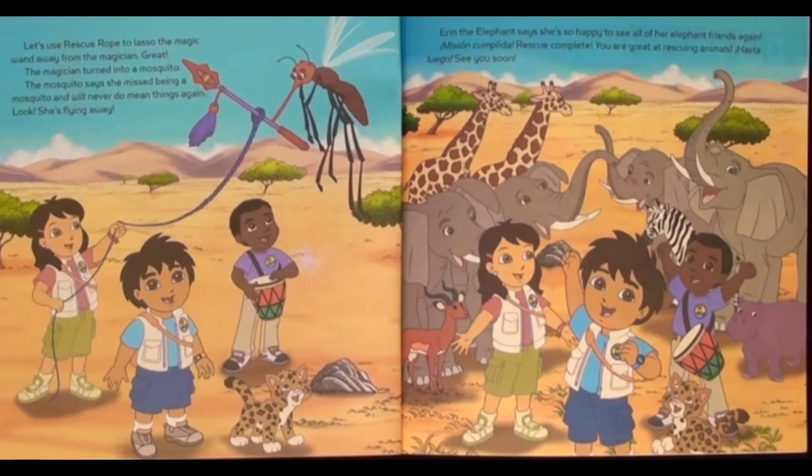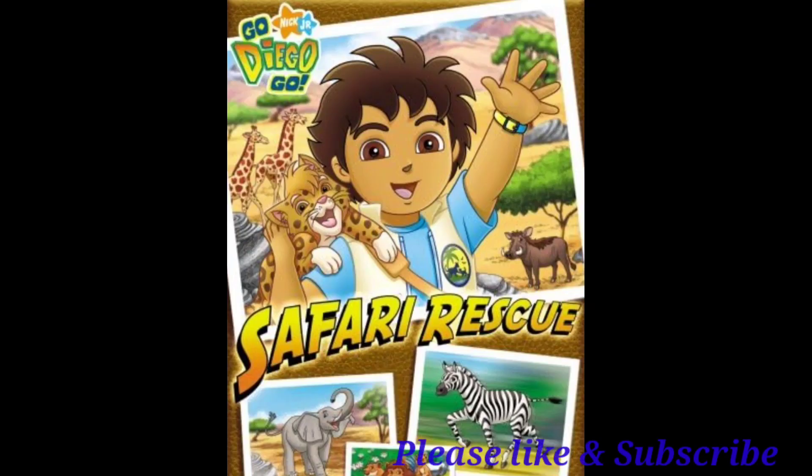Okay guys, that's the end of the story. I like this story because it tells us that we should always keep an eye out for animals and we should take care of them. And if they need help, we should always help them. That's the end of the story. Don't forget to like, subscribe, share, and comment. Bye!